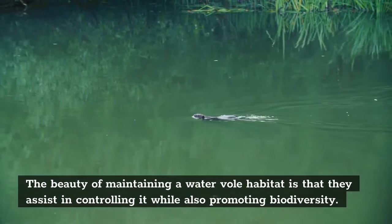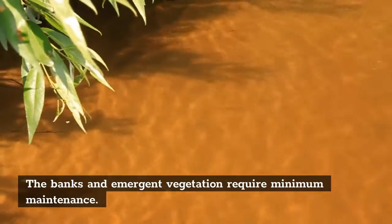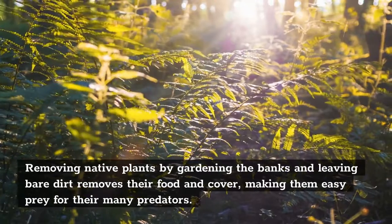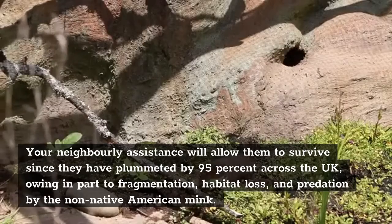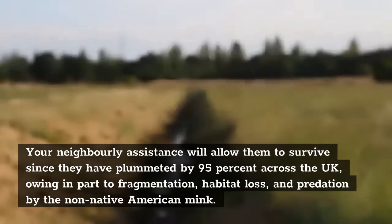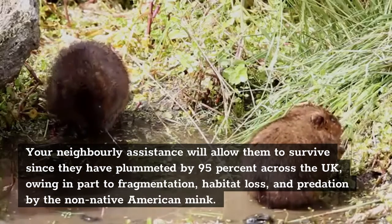Management. The beauty of maintaining a water vole habitat is that they assist in controlling it while also promoting biodiversity. The banks and emergent vegetation require minimum maintenance. They rely on us not cutting their banks to ground level between March and September. Removing native plants by gardening the banks and leaving bare dirt removes their food and cover, making them easy prey for their many predators. It is preferable to manage habitat by chopping alternate sides of the bank or simply one side. Your neighbourly assistance will allow them to survive, since they have plummeted by 95% across the UK, owing in part to fragmentation, habitat loss, and predation by the non-native American mink. Female minks are tiny enough to fit inside their caves.